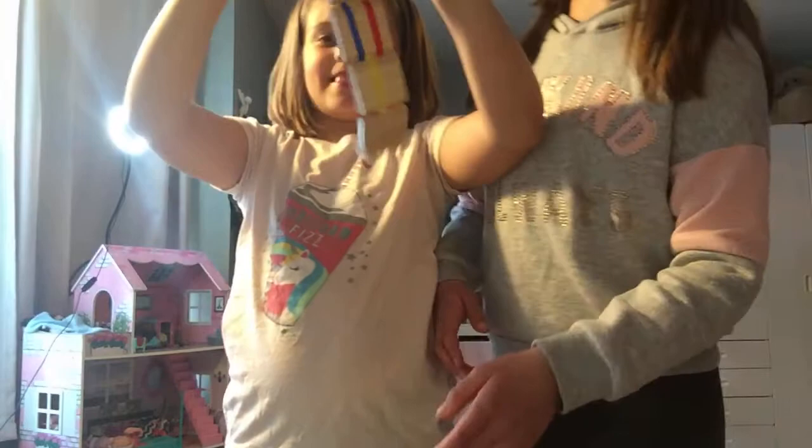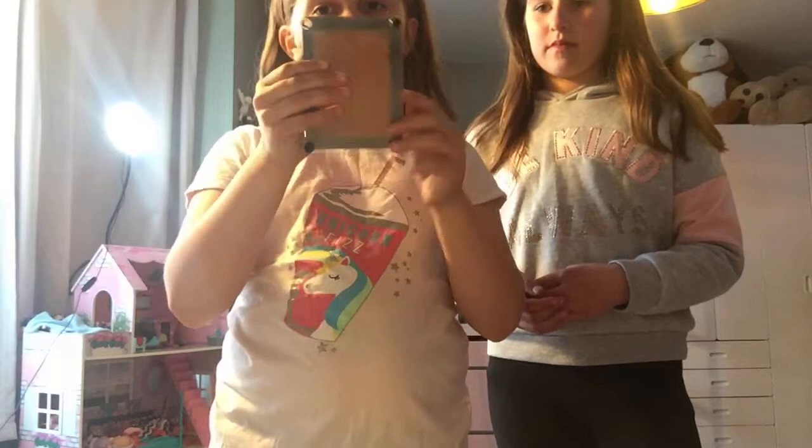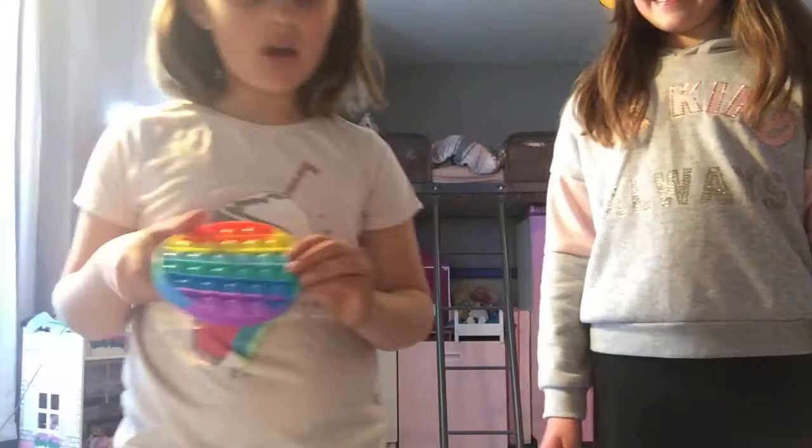Then I have this — you probably know what these are. You basically press this. I'll put my face in it — look how funny that is! You can also do your hand. I only have three of them. Now she's going to do her next one — I have a poppet.